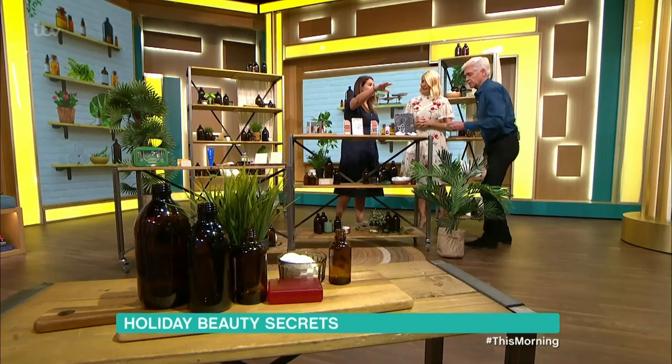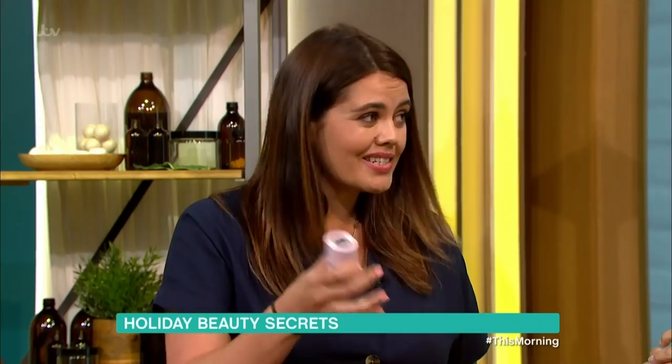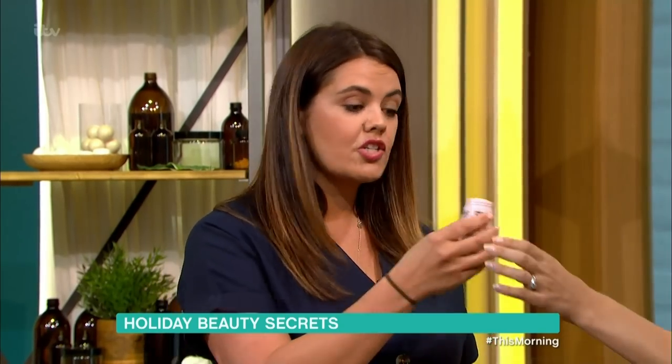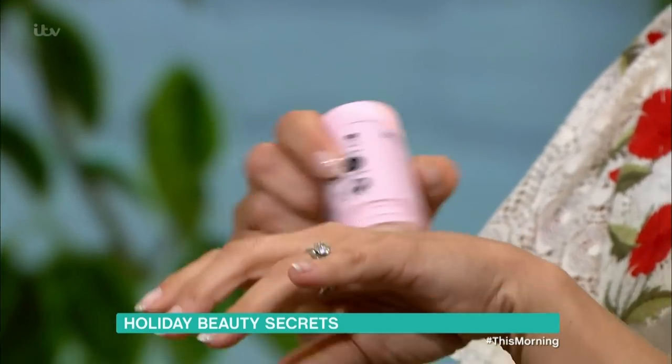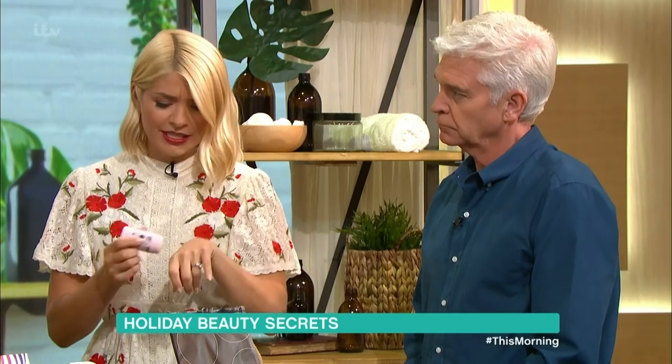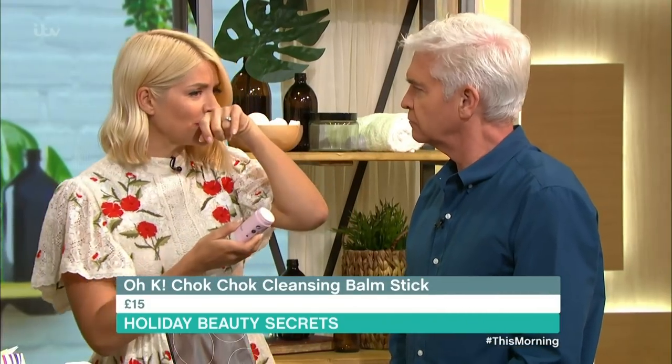You can also just leave it outside to dry. Also, stick cleansers are really helpful when you're away because they don't go everywhere — they don't leak. You literally just pop it on your skin a little bit wet, foam it up, rinse it, done. Oh, I like that — it smells really nice. It does smell nice, like fresh soap.